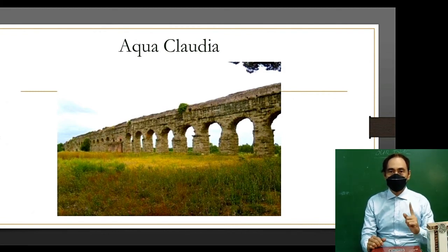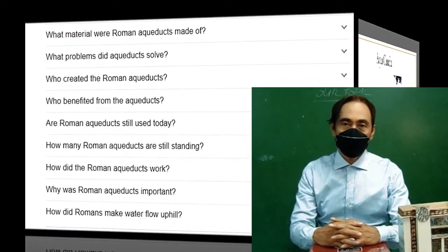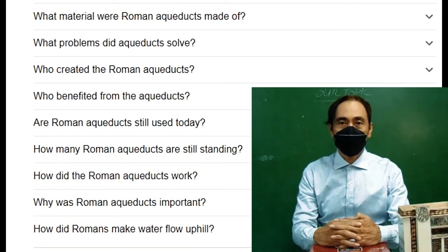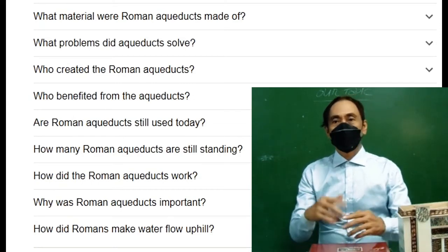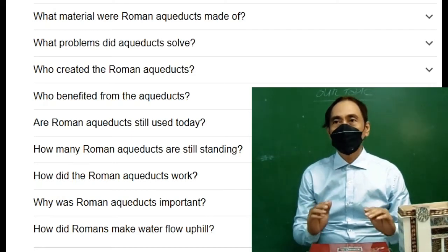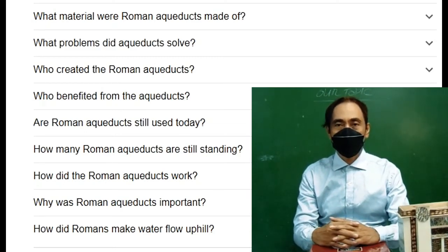Thank you for viewing. Here are the questions about the Roman aqueducts. Answer these questions on white bond paper, short size, and send a JPEG or picture to our Google email or hand it in via Google Classroom. Keep the hard copy as it will be collected before finals. Question one: what materials were Roman aqueducts made of?